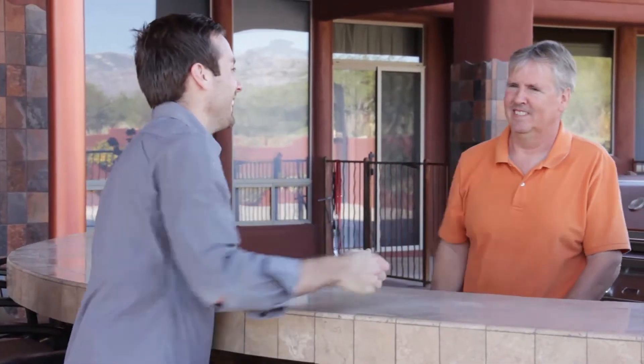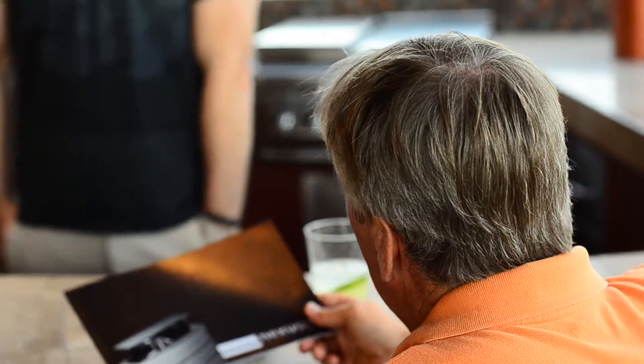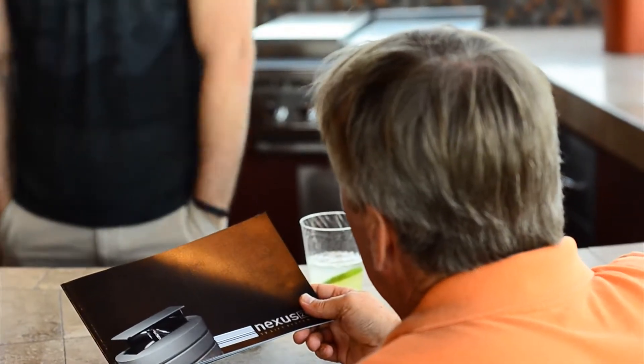My name is John Clelland. I'm a custom home builder down in Tucson. The company is Milano Homes. When Paul approached me, we were doing the barbecue area and we came up with the design that they wanted — they had this big raised area.